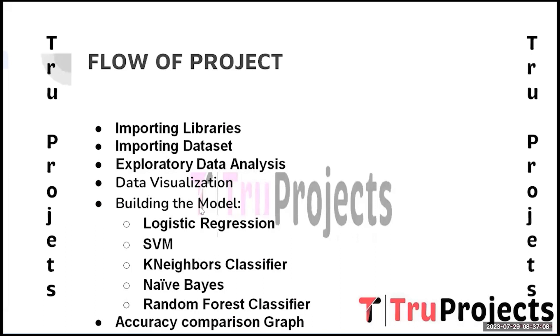Various plots and charts are created to visualize the relationships, trends, and distributions of employee performance-related factors. Visualization aids in understanding the data and communicating the results effectively.